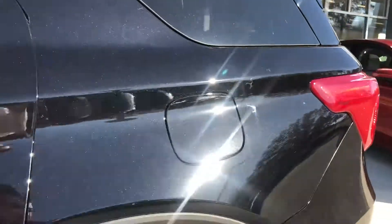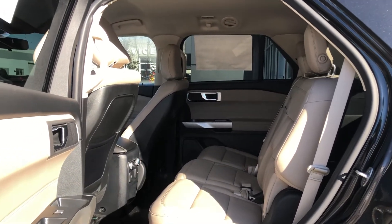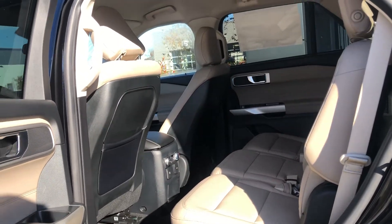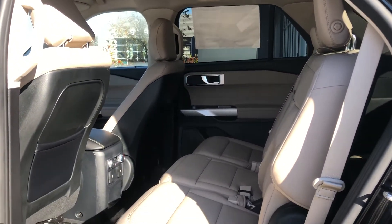I'll show you the second row. This one is actually equipped with a bench seat, which is an option — you can also get them with captain's chairs, which come standard. This does have heated seats in the second row, which is really nice, as well as heated seats in the front. It also has a heated steering wheel because it's equipped with a comfort package.